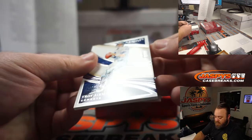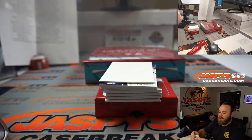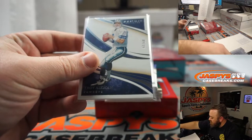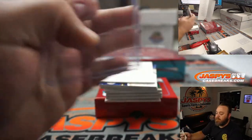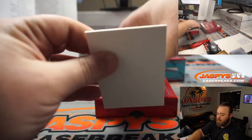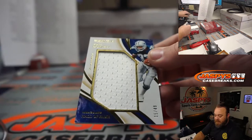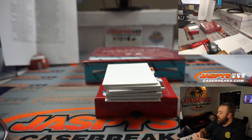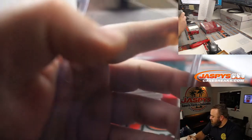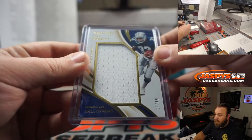Troy Aikman, 51 out of 60 for the Dallas Cowboys — that is part of the Cowboys random number block. Spot one going to Brian Ferguson. Got a Jumbo Relic, 15 out of 49 — Tony Dorsett, also for the Cowboys in the random number block. Mark Neubauer, spot five. 15 out of 49 on there for you.